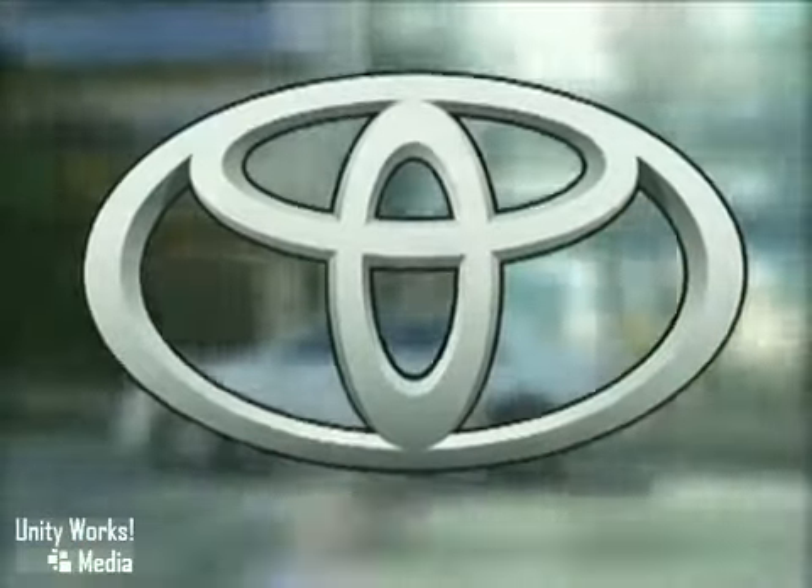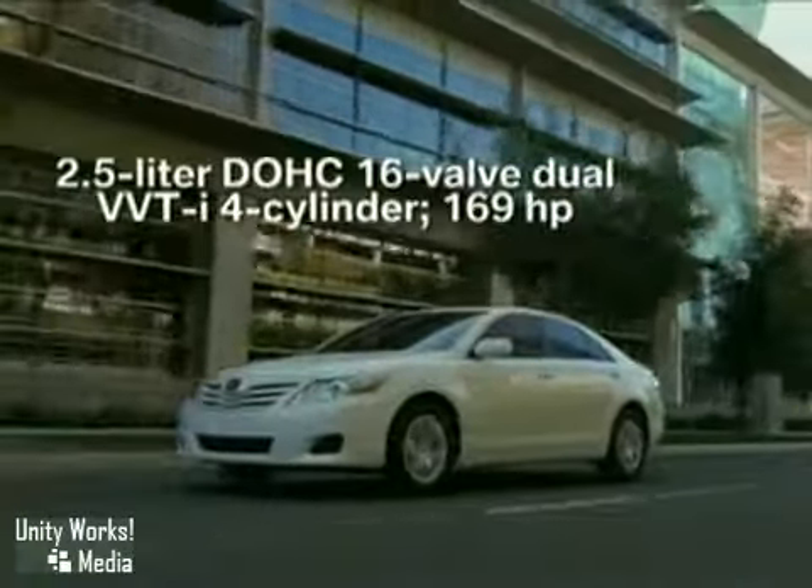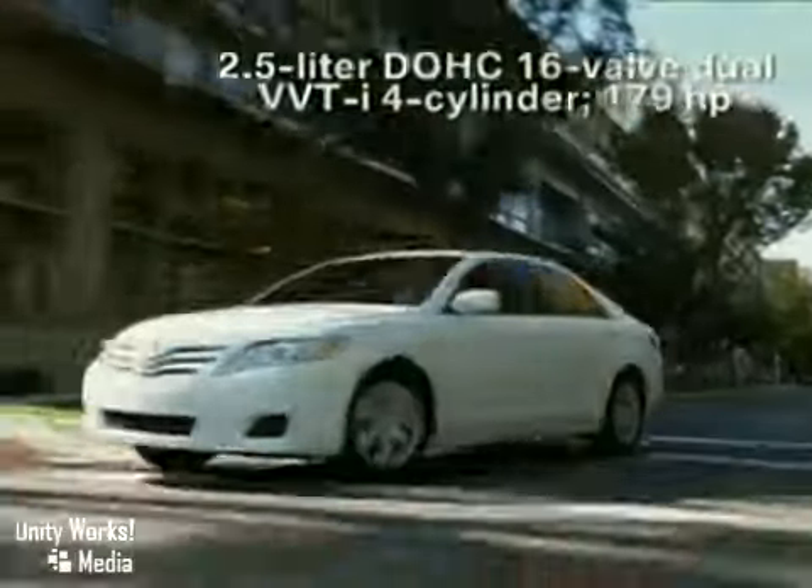The 2011 Camry is one of Toyota's best performing sedans ever. Each of Camry's performance components is innovative, but tuning them to work in concert is what helps set Camry apart.